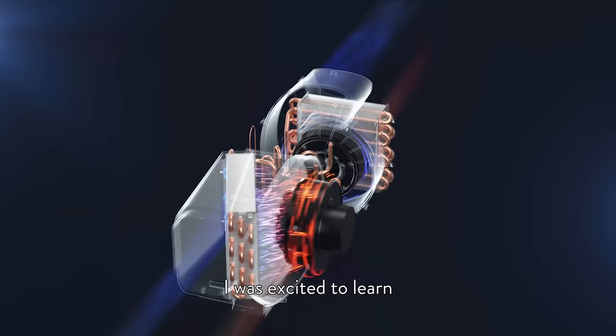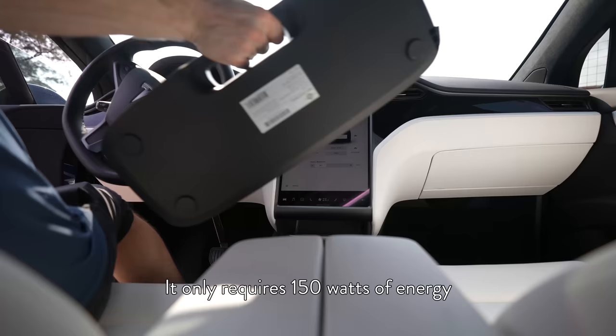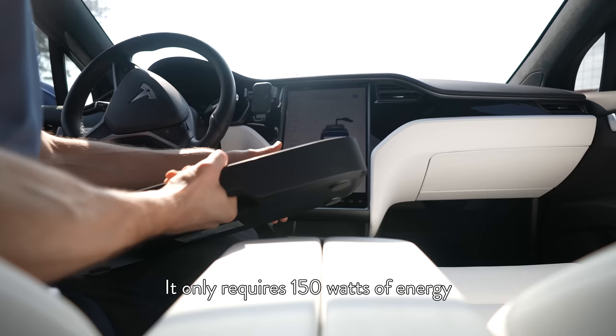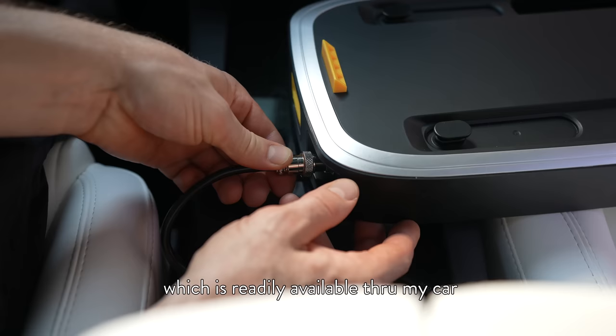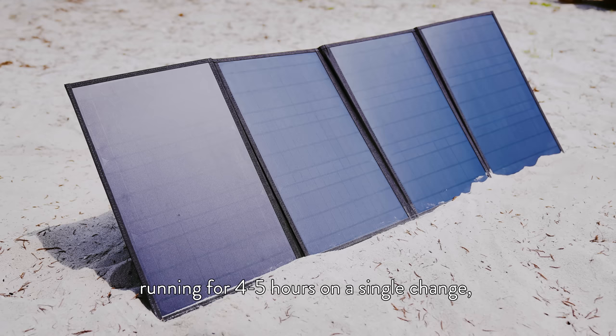So when I first heard about the Mark II, I was excited to learn it was an actual AC with a compressor. It's small, lightweight, and battery-operated — easy to use anywhere. It only requires 150 watts of energy, which is readily available through my car or with a 24-volt battery.